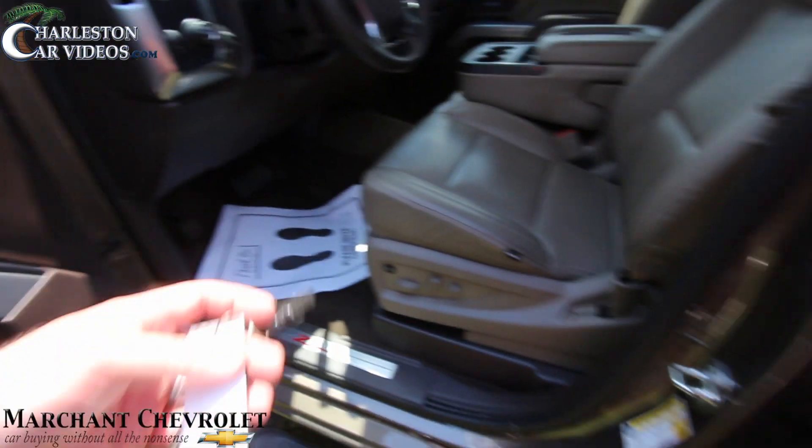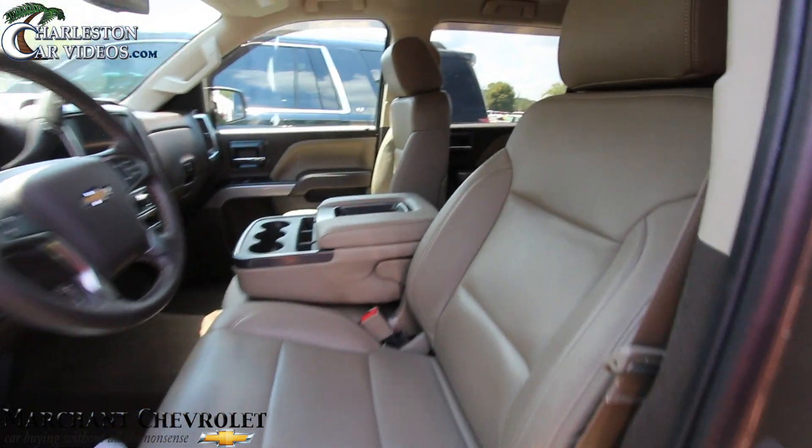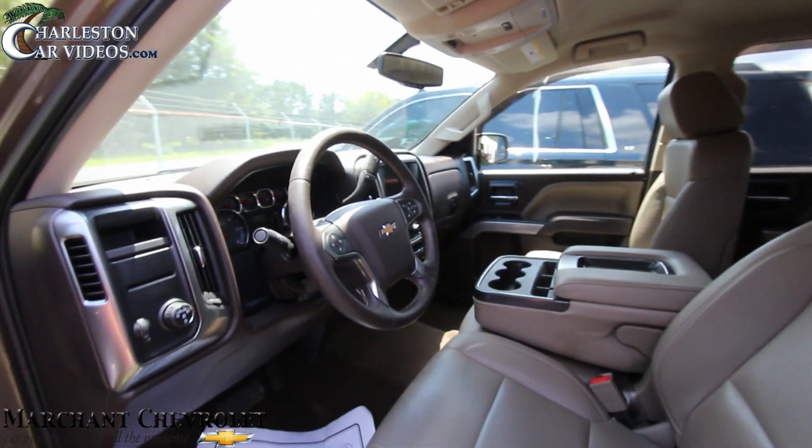Power windows, power door locks, power mirrors, power seats, heated seats, and cat-skin leather interior on this one, which looks really good.